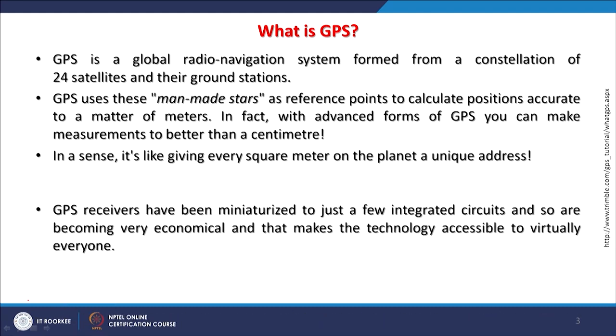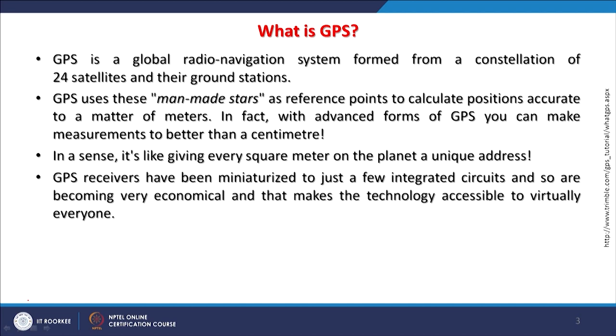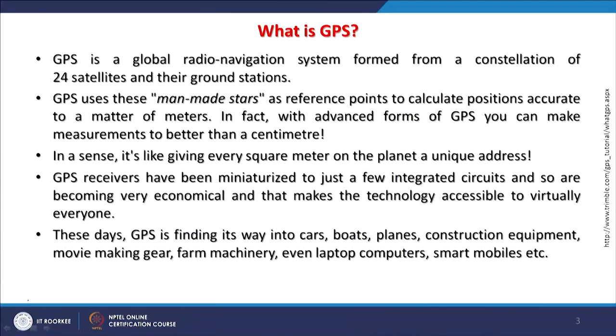Each square meter on the earth will have its own address. GPS receivers initially when they came in 1995-96 in civilian domain were of big size — a few kilograms — with 6 or 8 batteries lasting only a few hours. Not like today what we see even inside our watches or smart mobiles. The miniature size has allowed GPS to integrate with other circuits, making it economical and accessible to almost everyone.